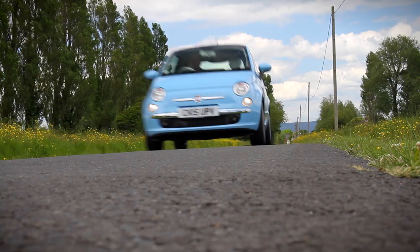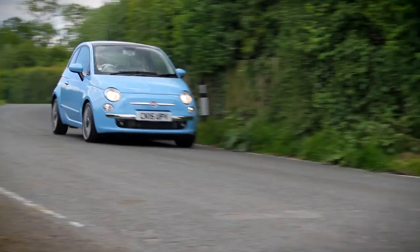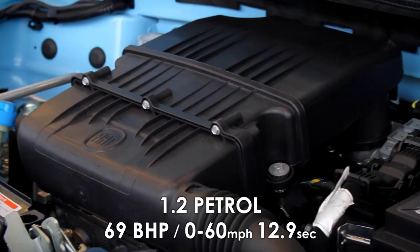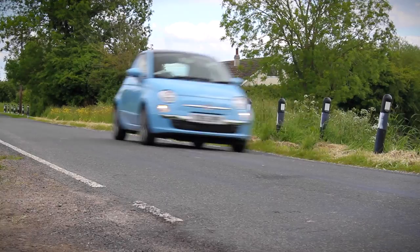Out on the road, the Fiat 500 is a hoot to drive, thanks to its wheel-at-each-corner handling and a choice of zesty and fuel-efficient engines to keep the most enthusiastic of drivers happy. The engine range starts with the 1.2 petrol, which produces 69 brake horsepower and a 0-60 time of just 12.9 seconds. Fuel economy is good too, with this model capable of 60.1 miles per gallon on the combined cycle.